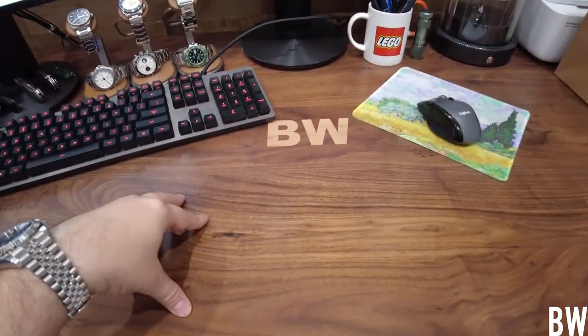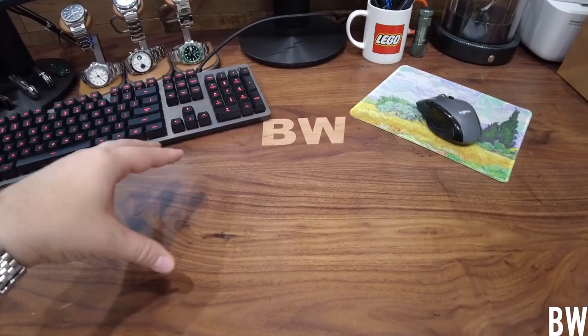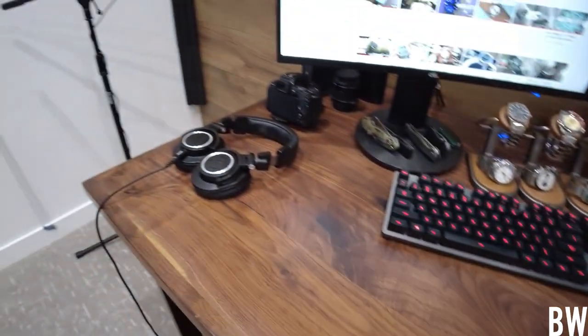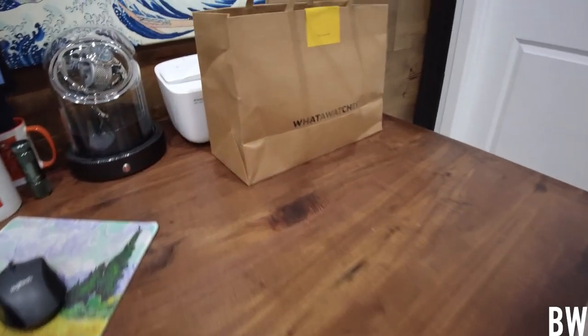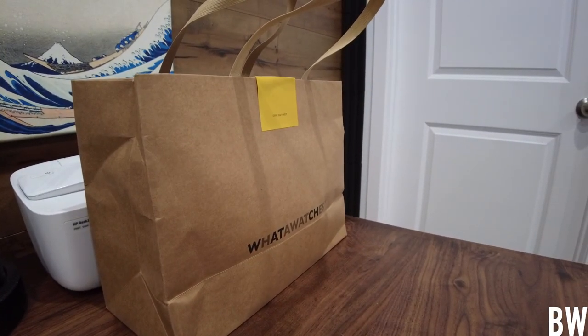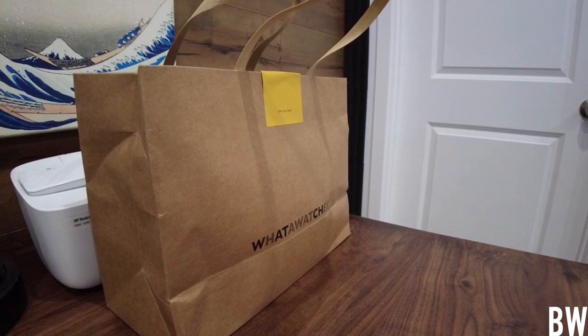You guys can see my channel logo here done in the middle. I paid my wife's cousin, who's a fantastic woodworker, to create this awesome desk. It's really quite large and it is just a joy to work on. On the desk, you guys can see there's a bag from Wada Watches — I just completed doing a couple videos on a couple watches that they sent.